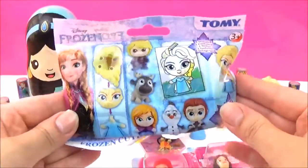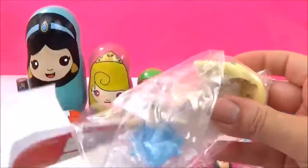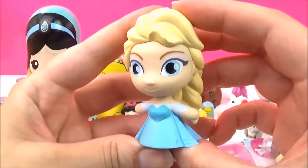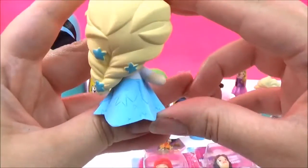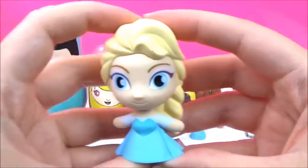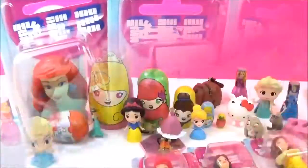Let's open up this Disney Frozen blind bag next. We got Elsa! Let's put her together — she is looking super pretty. There are some snowflakes in her hair, how awesome! And it also comes with this adorable Elsa colouring sheet.